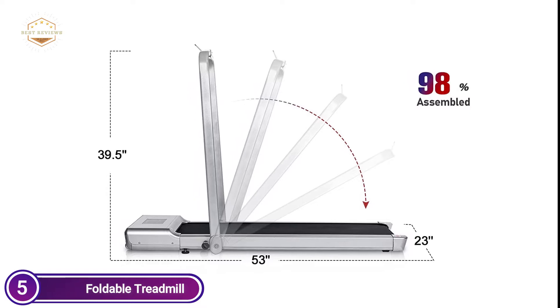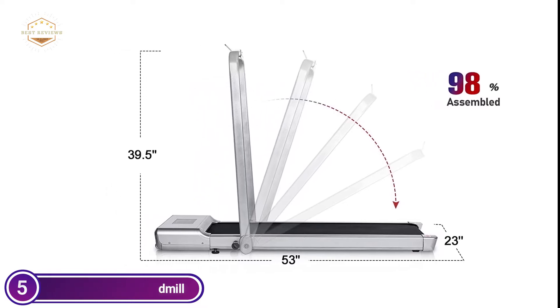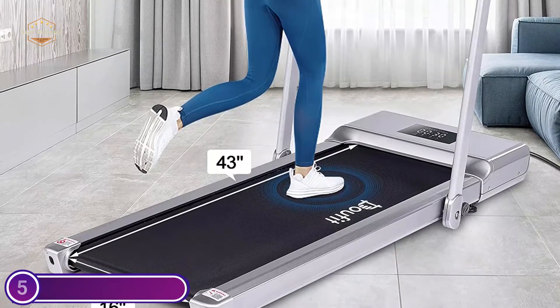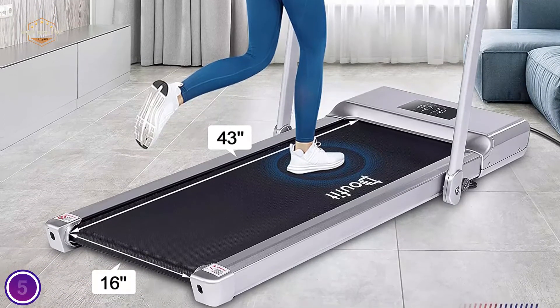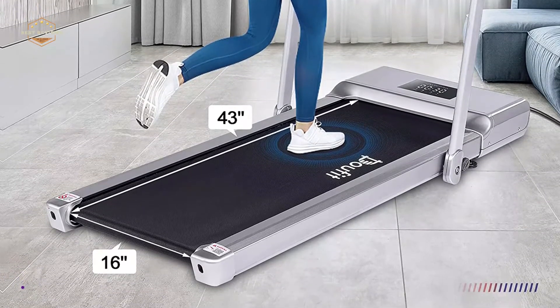You can enjoy audio or video calls with your loved ones while you run. You can also place your remote on the phone holder. The multifunctional LED monitor displays the results of your workout, such as distance, calories, time, and speed when you exercise, making your workout visible and keeping you on track. You can easily control your treadmill and monitor during exercise using the remote control.